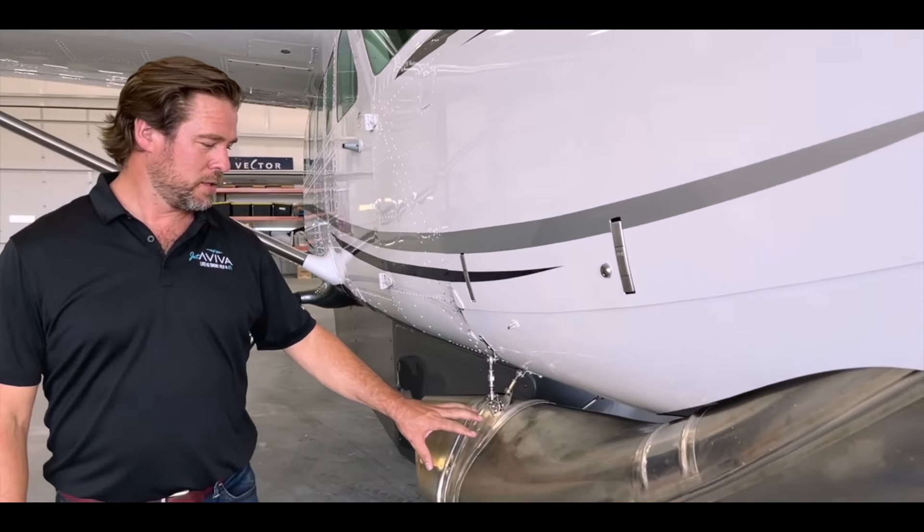The Freon air conditioning system is so great in this airplane. It's got three evaporators — one mounted in each wing and one in the back behind the cabin — that provides incredible cooling for the whole airplane, including the cockpit.